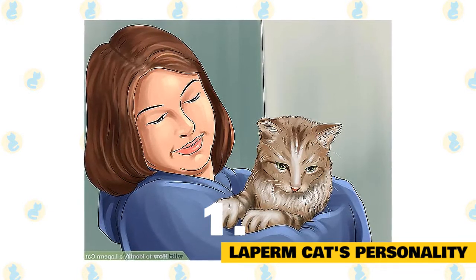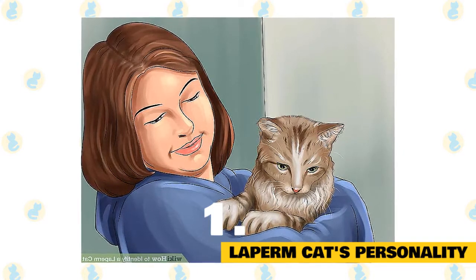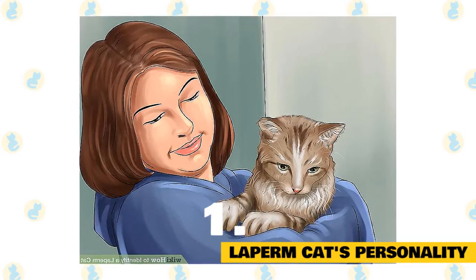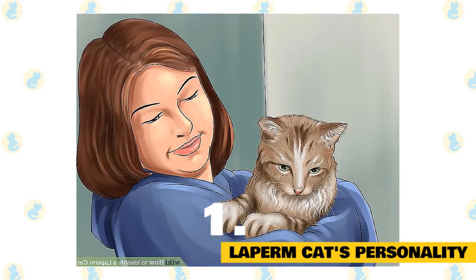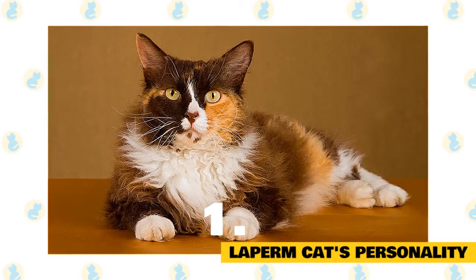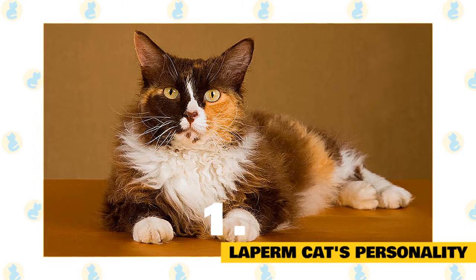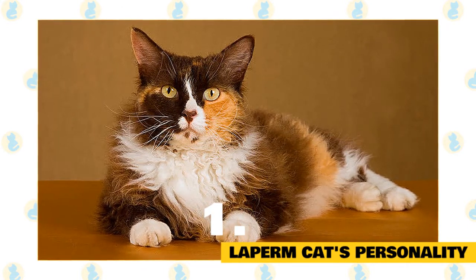They are so in tune with people that they seem to know when to dial it up or down. They are a great choice for seniors, infirmed individuals, housebound folks, and busy singles because they are undemanding and provide calm, lovable, and joyful company. The coat may be straight or curly, long or short in any color. The desired coat is a soft, tousled look, with some individuals actually having fairly tight curls.